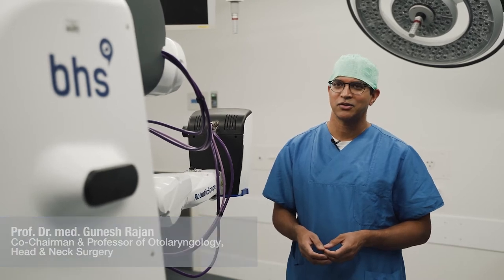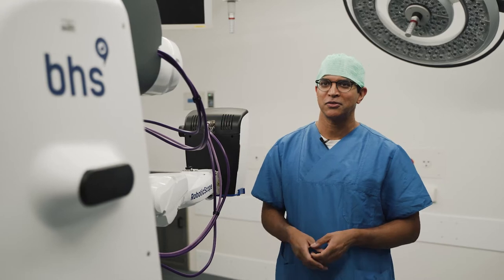My name is Ganesh Rajan. I'm a head and neck skull base surgeon at the Lucerne Cantonal Hospital in beautiful Lucerne, Switzerland.